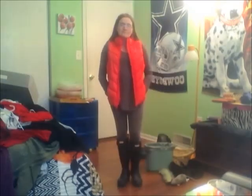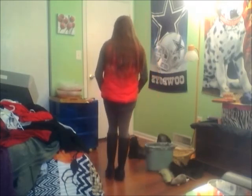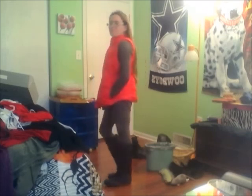For the final outfit, I just kept the long sleeve from the last outfit, put on a pair of gray leggings, and put on my red puffer vest from Kohl's.